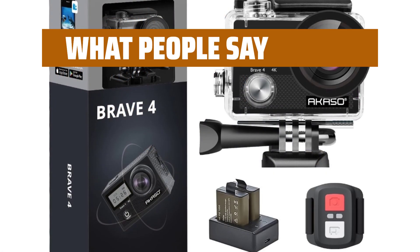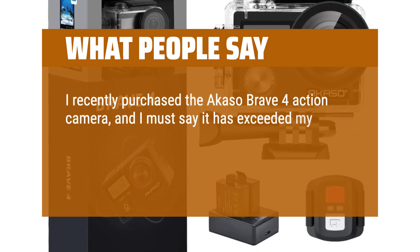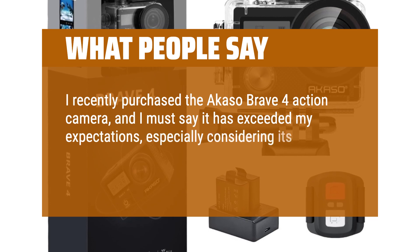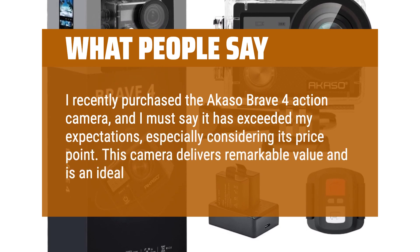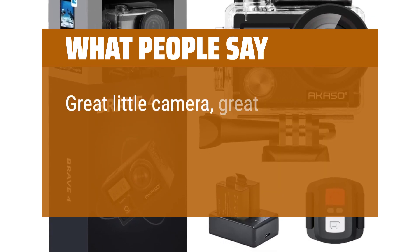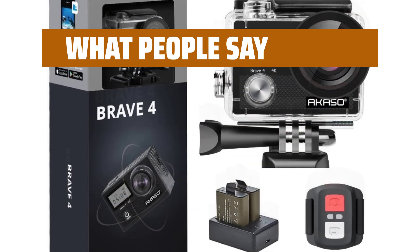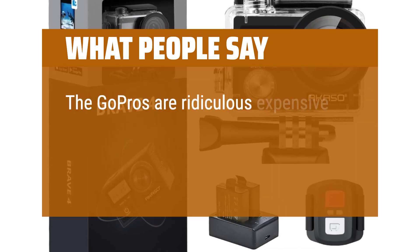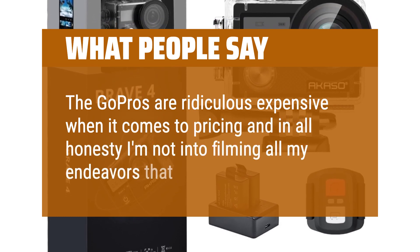What people say: I recently purchased the Aqueso Brave 4 Action Camera, and I must say it has exceeded my expectations, especially considering its price point. This camera delivers remarkable value and is an ideal choice for beginners. Great little camera, great price for a starter camera, and super customer service. The GoPros are ridiculously expensive when it comes to pricing, and in all honesty I'm not into filming all my endeavors that much anyway.